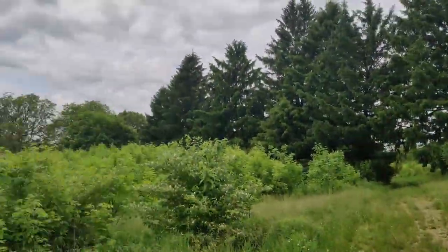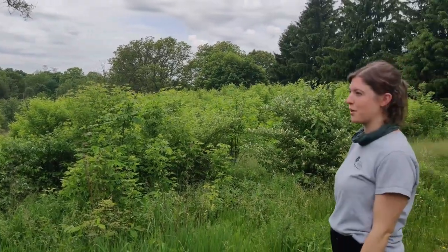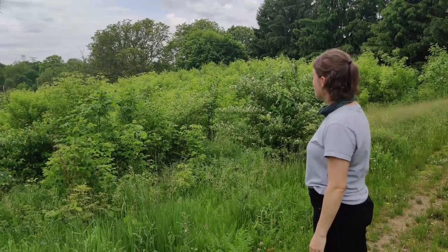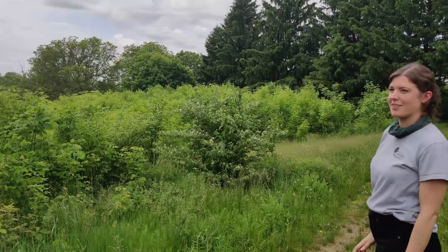This is also a good place to spot some red-winged blackbirds. Again, your ears are going to be your best tool because they have a very distinct call — it's almost like a long alarm or bell.